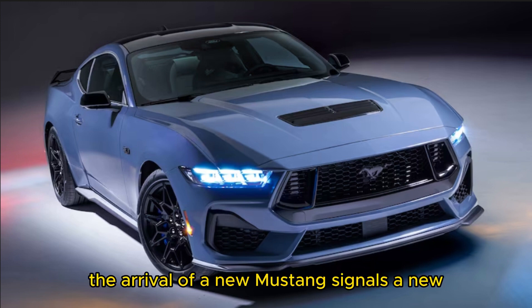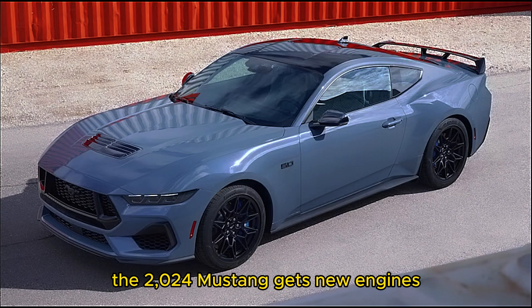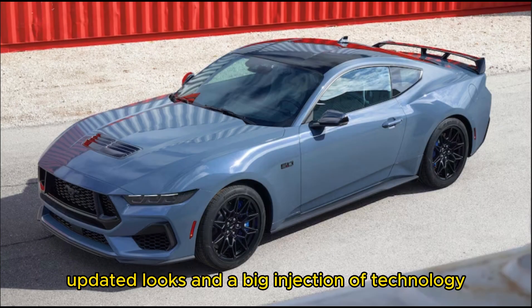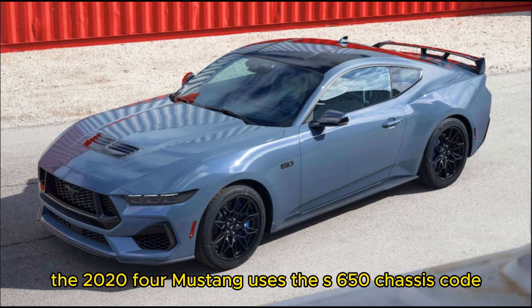The arrival of a new Mustang signals a new era for American pony car performance. The 2024 Mustang gets new engines, updated looks, and a big injection of technology. Still offered as a coupe and convertible, the 2024 Mustang uses the S650 chassis code.